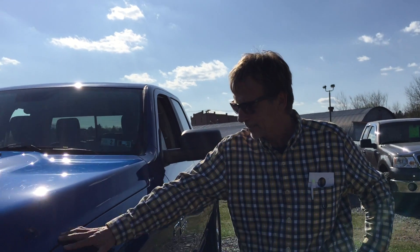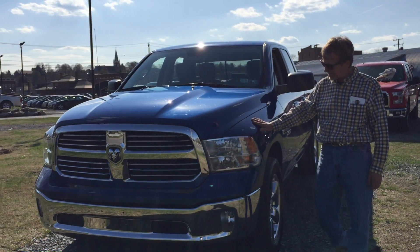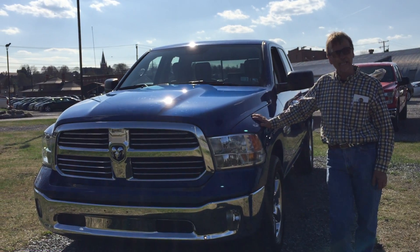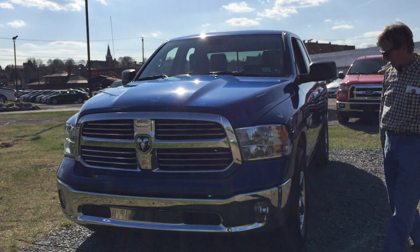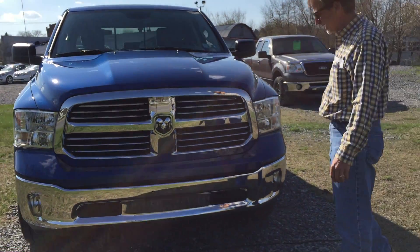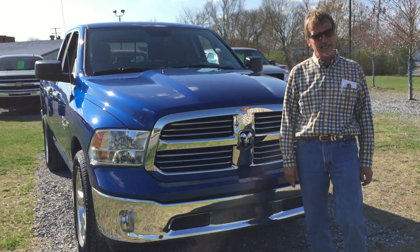Hi, I'm Kurt and we have a beautiful truck here. They call this color Blue Streak, and man it is pretty. This truck is a Ram Quad Cab SLT Bighorn package, 5.7 liter V8 Hemi, just 10,000 miles on this 2016.